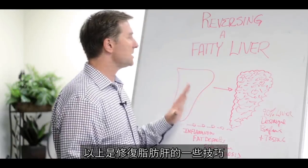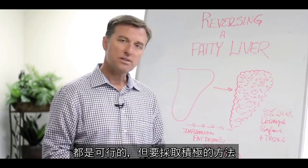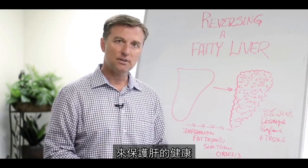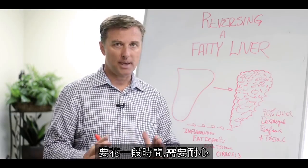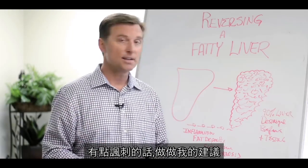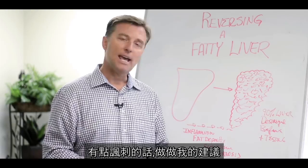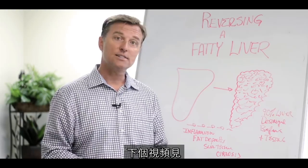Those are some tips on reversing a fatty liver. It's doable, but you have to take an aggressive approach and keep supporting the liver. Give it time and have patience. Go ahead and do that, and I'll see you in the next video.